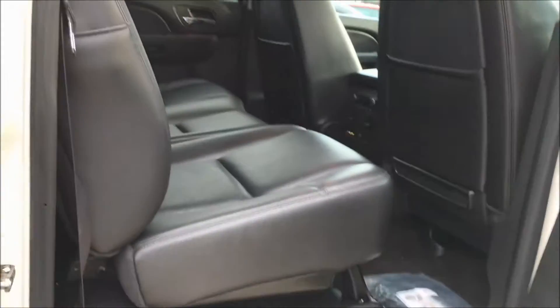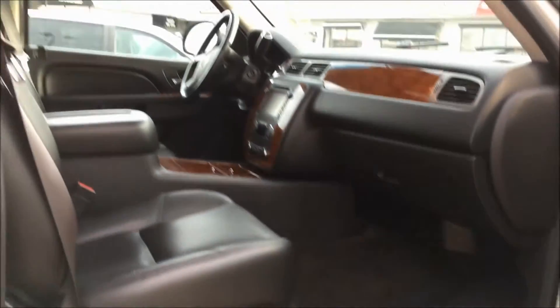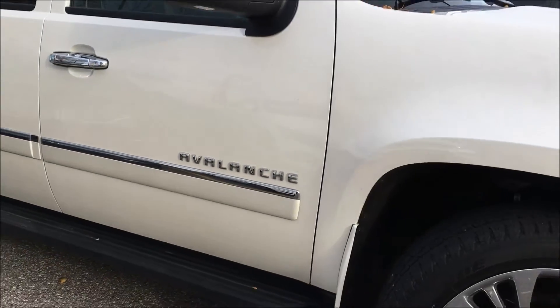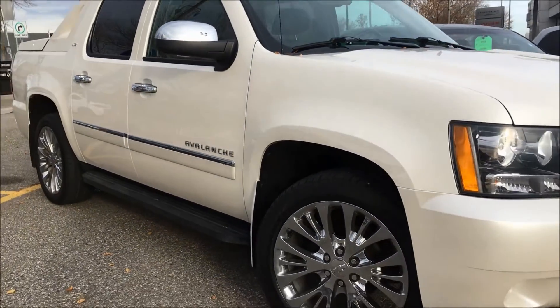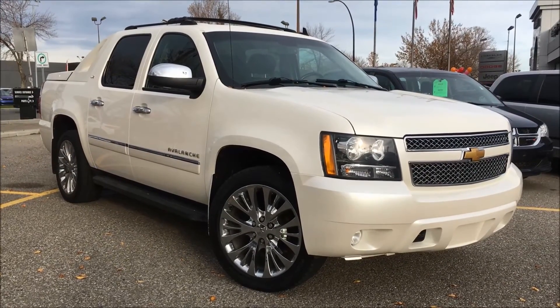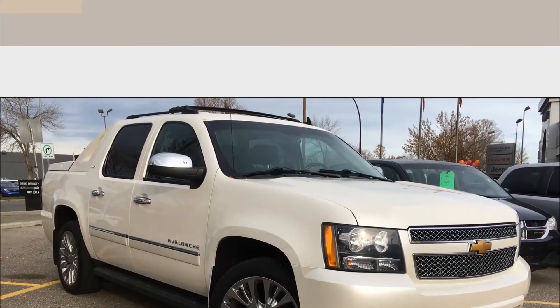This vehicle has been meticulously inspected and has passed all pre-owned certification processes. It's been five-star cleaned to look brand new. Our sales reps would love to help you in finding the vehicle of your dreams, so please don't be afraid to call, email, or stop by. Again, my name is Kim — thank you so much for watching and have a beautiful day.